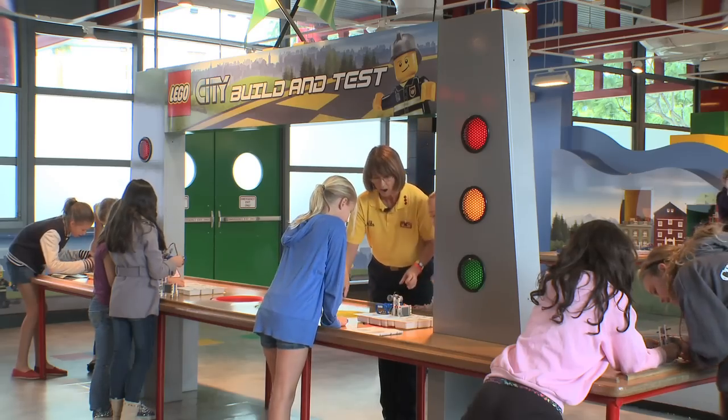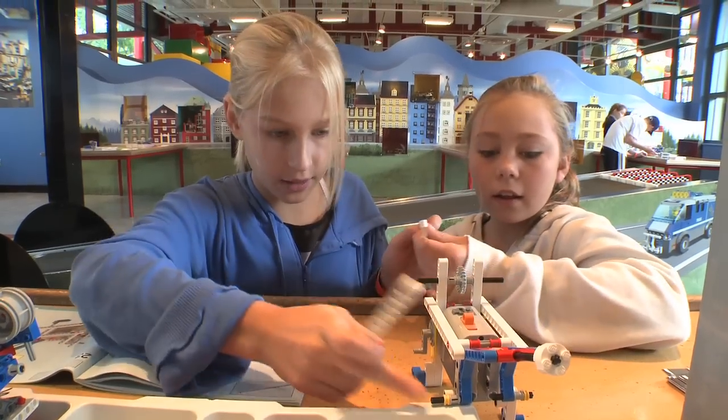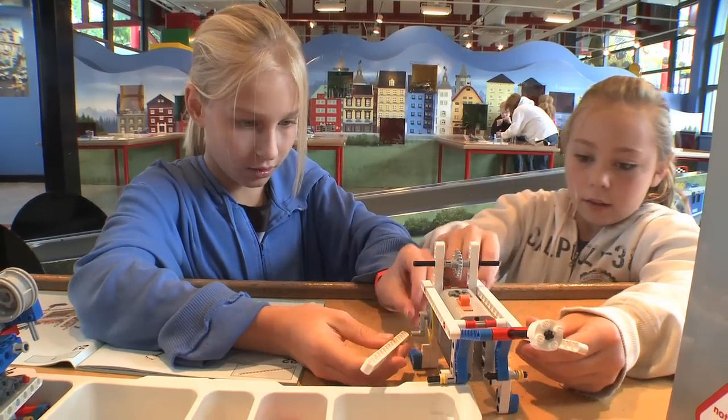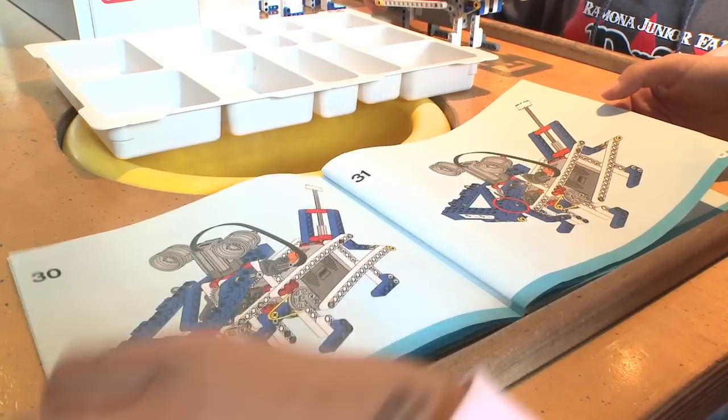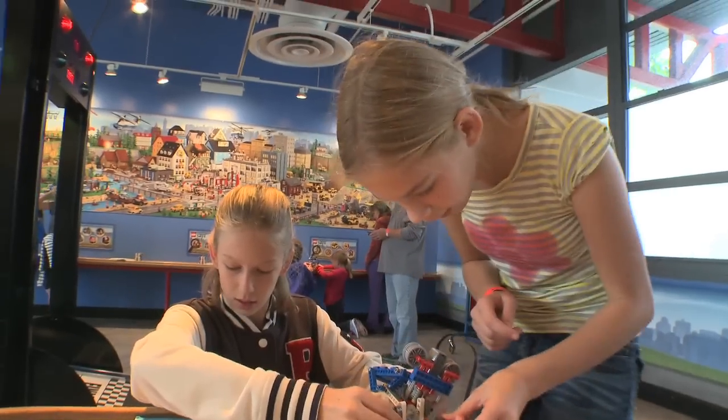Legoland Simple Machines II is collaborative learning for elementary and middle school students. The workshop is a standards-based STEM curriculum involving science, technology, engineering, and mathematics.